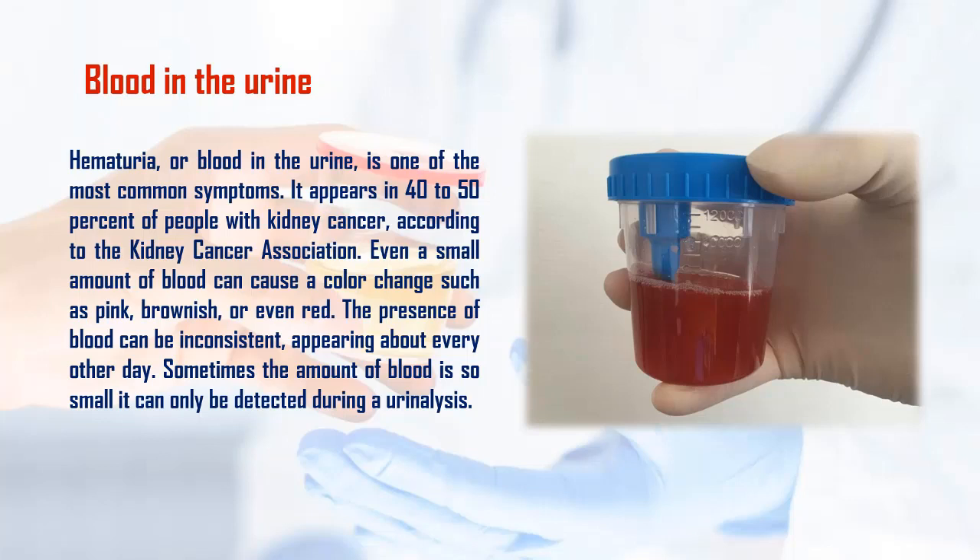Even a small amount of blood can cause a color change such as pink, brownish, or even red. The presence of blood can be inconsistent, appearing about every other day. Sometimes the amount of blood is so small it can only be detected during a urinalysis.